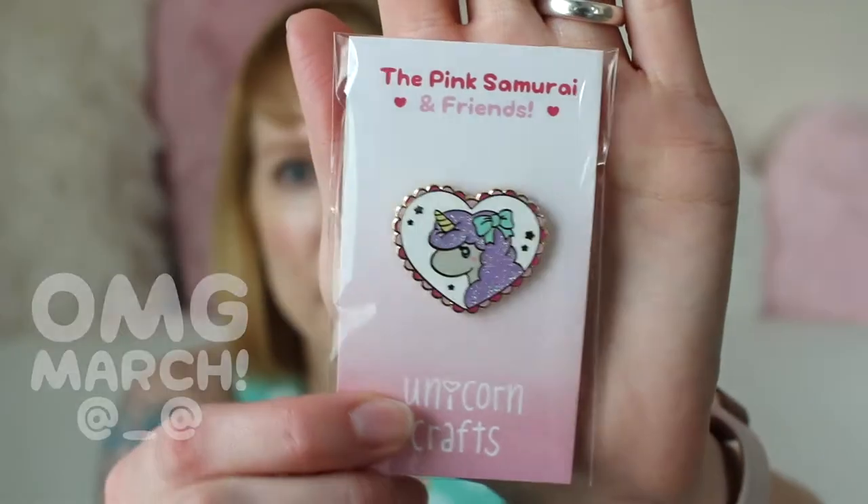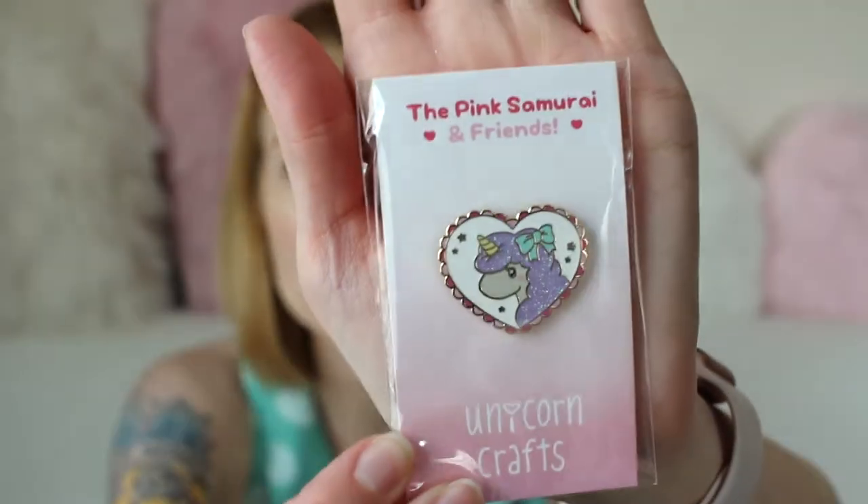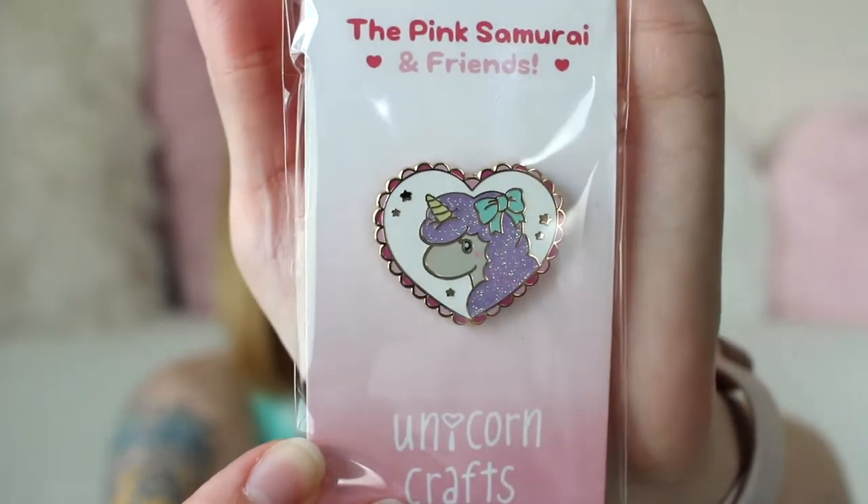Of course I have to start out with the Pink Samurai and Friends pin of the month for February by Fahima of Unicorn Crafts. Look at this precious sparkly baby — oh my gosh I love it so much! We both have them in our shop so I'll have links as always. I think that's gonna be a theme in all these pin mail videos — shameless promotion. Sorry, not sorry.